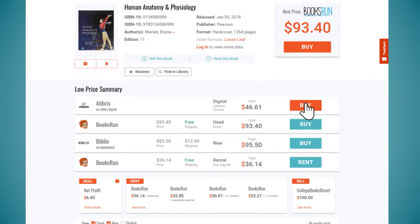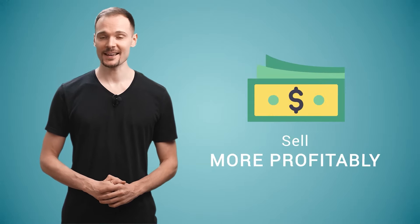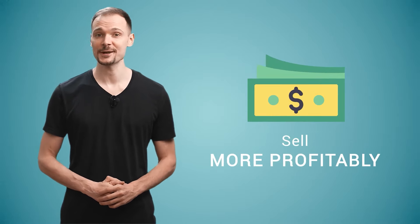All you have to do is choose the best offer and proceed with your purchase or buyback order. You can get your books, save time and money, and then sell your books back way more profitably than at a physical bookstore.